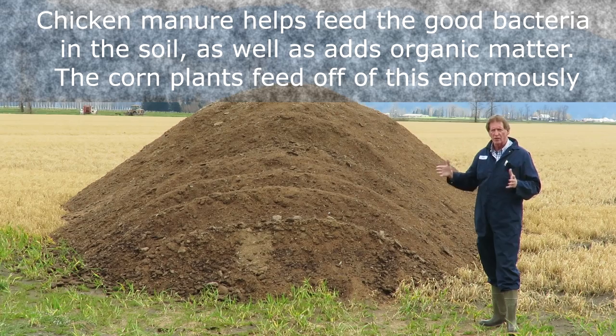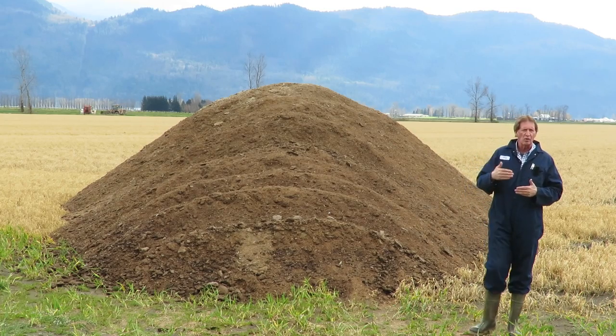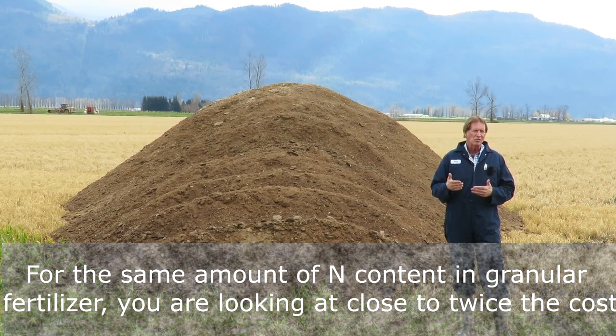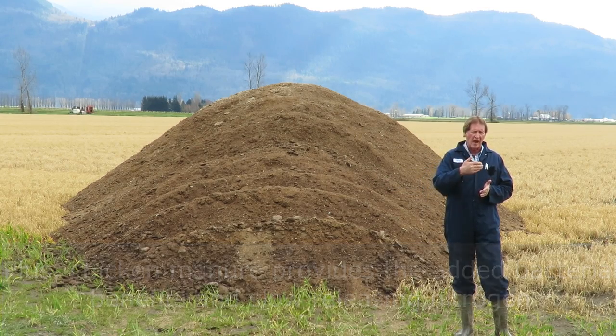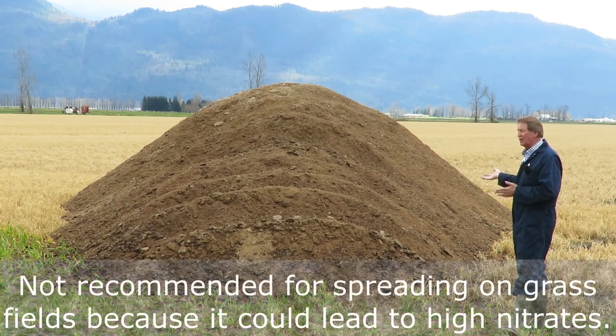Not only will you get a bigger corn plant, you get more grain content as well. I worked out for another farmer what it would cost to put the equivalent nitrogen down in the form of granular fertilizer, and it was almost double the cost of chicken manure - without even accounting for the advantage of chicken manure being slower released, whereas granular fertilizer is just an immediate thing. Chicken manure is basically ideal for cornfields.